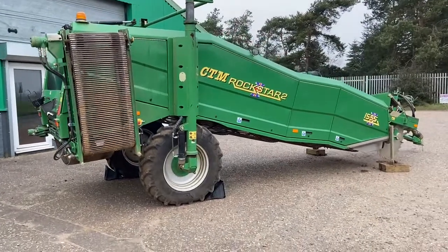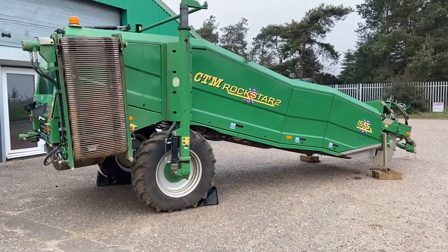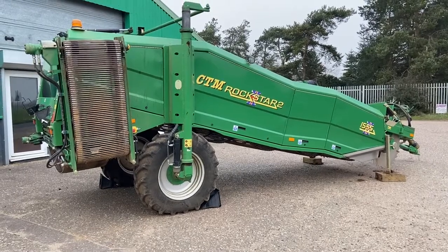For more details, visit our website. This machine is currently priced at £20,000.